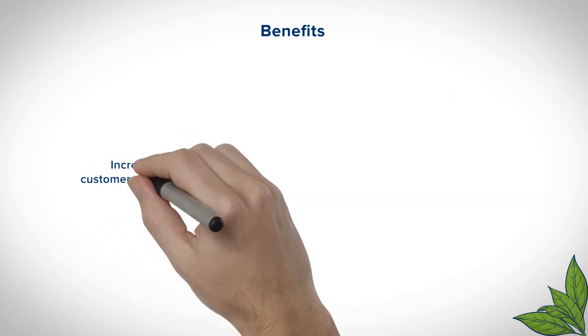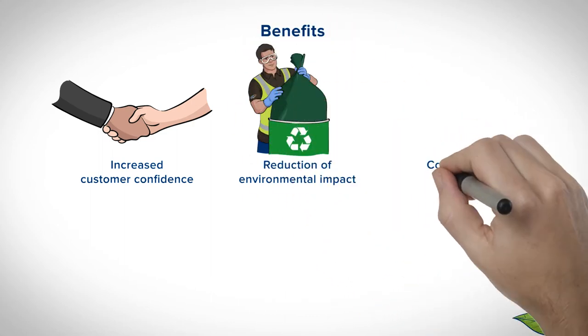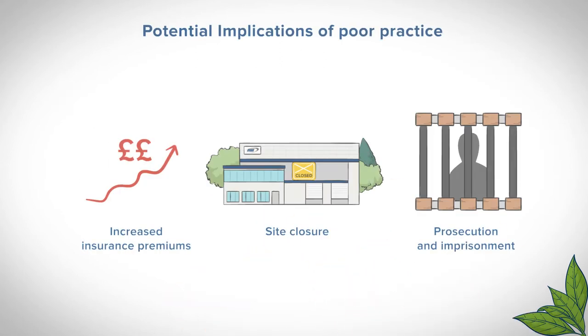Our management system provides Martin Brower with a number of benefits such as increased customer confidence, reduction of environmental impact, compliance to legislation, defined responsibilities, and reduced energy usage. Without these systems there could be serious implications.